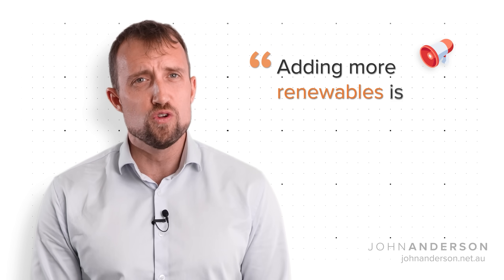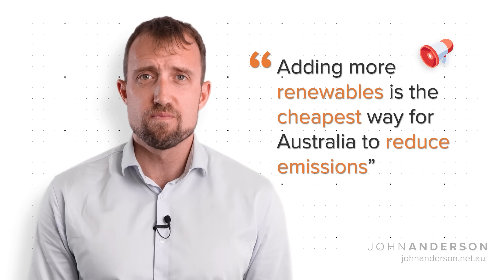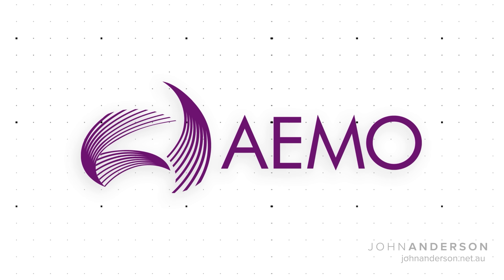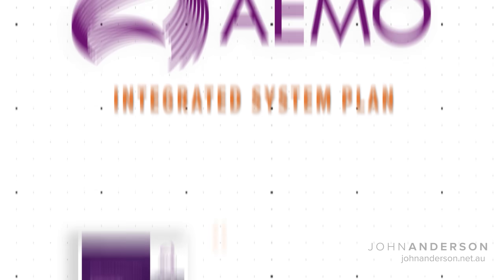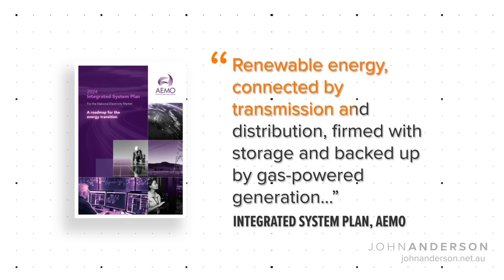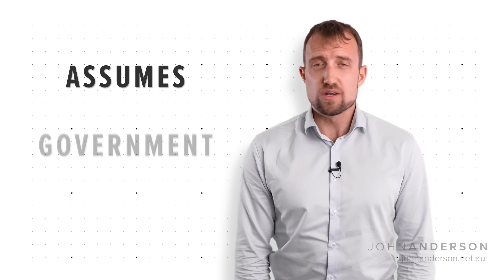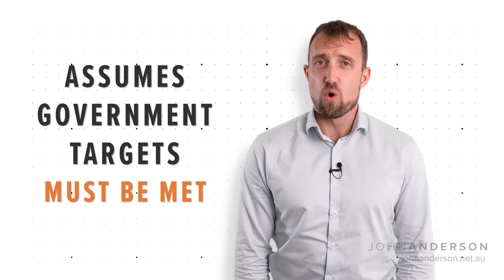So why do we keep hearing the message that adding more renewables is the cheapest way for Australia to reduce emissions? Reliable renewables are the cheapest form of power and we've got them in abundance — this comes straight from the Australian Energy Market Operator. AEMO is responsible for creating the master plan for Australia's energy grid every two years: the Integrated System Plan. The ISP claims renewable energy, connected by transmission and distribution, firmed with storage and backed up by gas-powered generation, is the cheapest way to transition to a net-zero economy. But the ISP does not test a renewables option against a nuclear option, and it doesn't even find the cheapest way to build a renewables-dominated grid because it assumes that government targets must be met no matter how unrealistic or expensive.